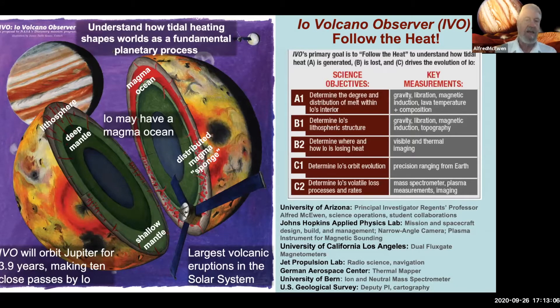Understanding and measuring Io's orbital evolution is key to understanding not only Io but Europa and Ganymede as well — it may be the best way to understand the tidal heat that preserves liquid water oceans in Europa and Ganymede. The major partners are the University of Arizona for science operations, the Johns Hopkins Applied Physics Lab in Maryland to design, build, and operate the spacecraft and build key instruments, plus instruments from UCLA, JPL, Germany, and Switzerland.